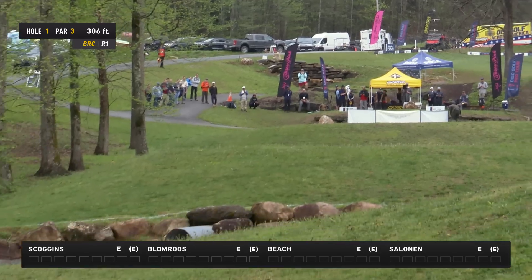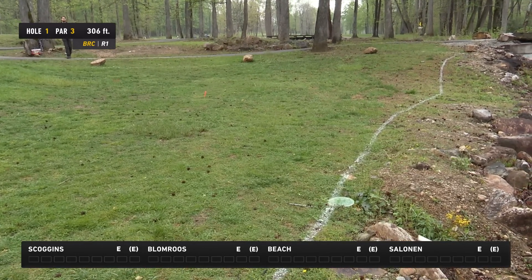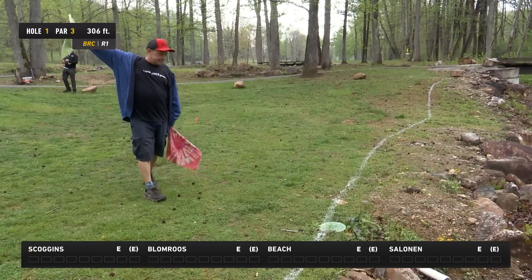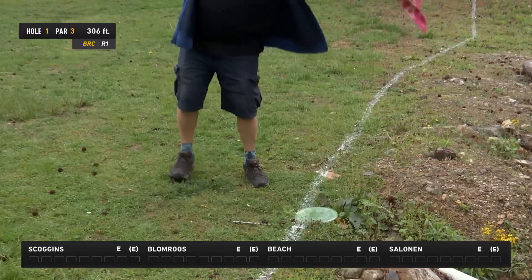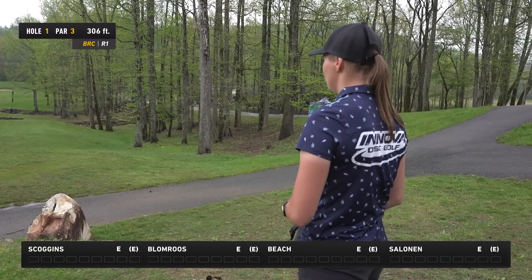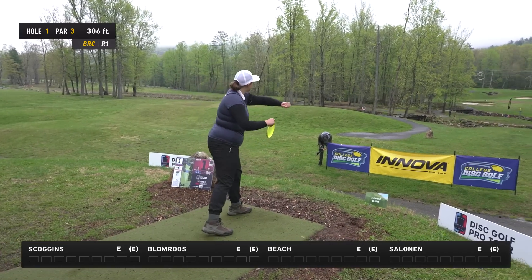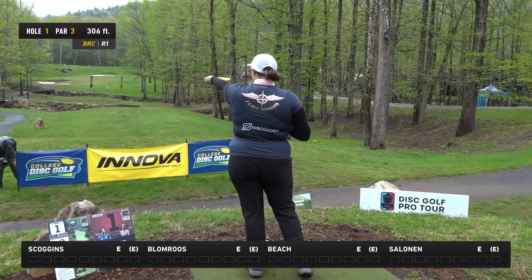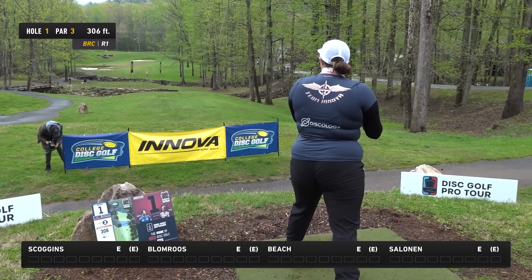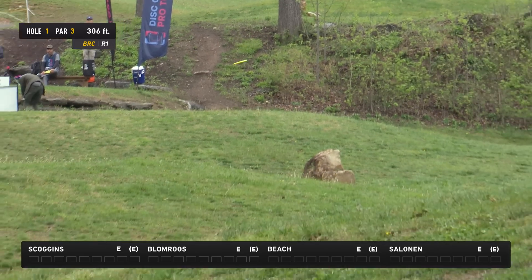Henna goes straight at it — looks like it's in by an inch! Wow, holy moly. The speed control on this green is really challenging. I personally went with a forehand, which allowed me to come into the green more at an angle rather than throwing the mid-range or putter straight at it.